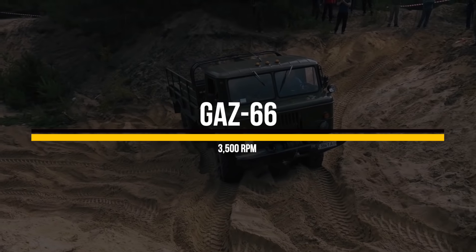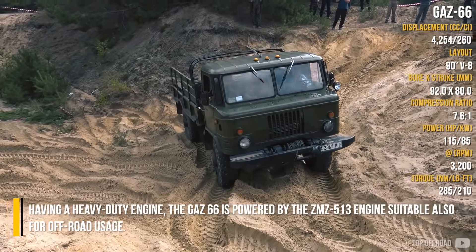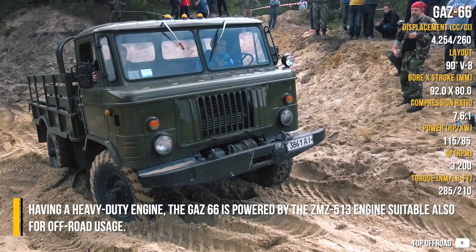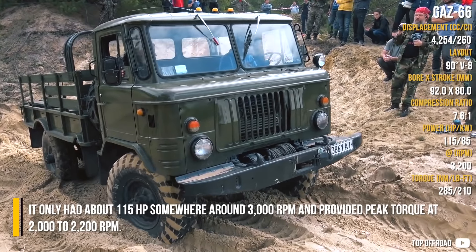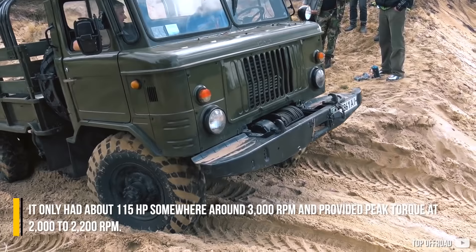GAZ-66. The GAZ-66 513 engine is suitable for off-road usage. It only had about 115 horsepower somewhere around 3000 RPM, and provided peak torque at 2000 to 2200 RPM.